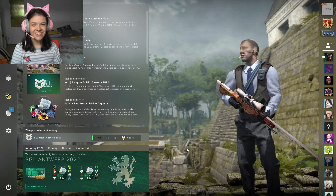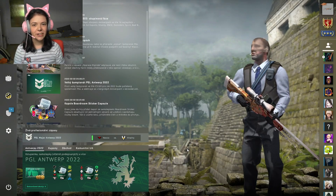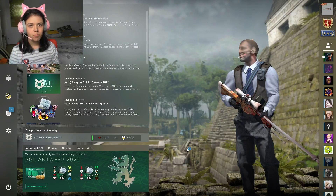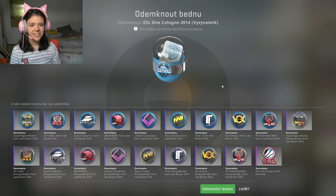Hello guys, welcome back to our channel. Today we decided that we are gonna open one capsule, but it's not that normal capsule. Let's see what it is. As you can see, here's the capsule and the price is around 50 euros. So let's open it.